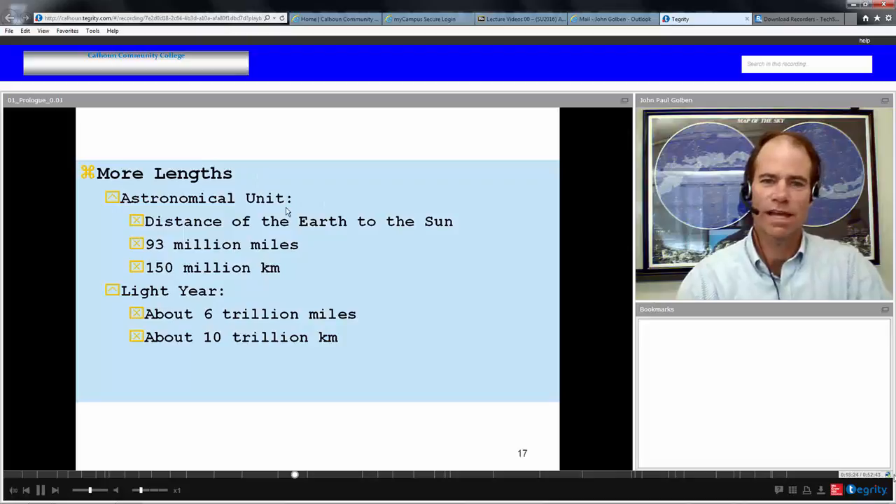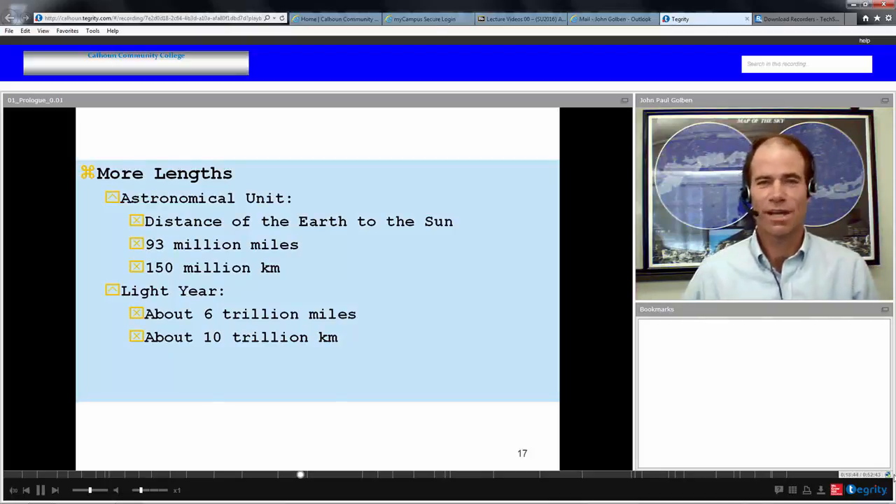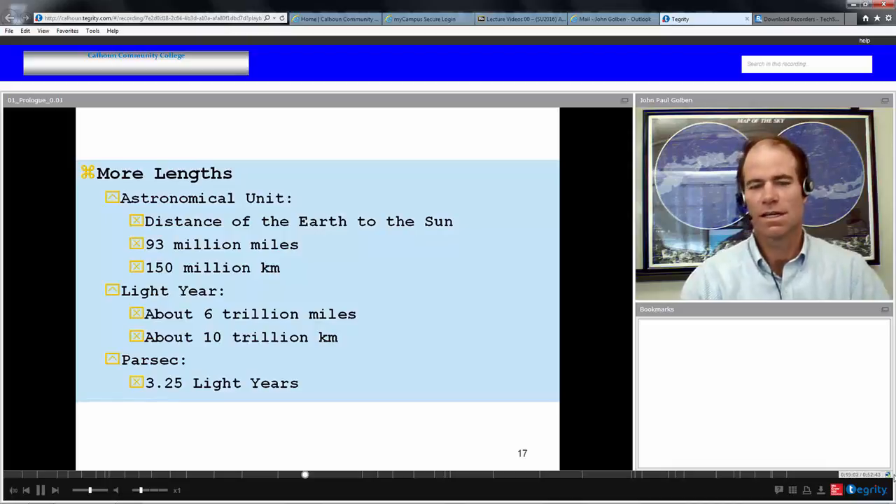We're interested in even larger lengths than the astronomical unit. The light year is the distance light travels in a year. Light travels at 186,000 miles per second. Taking pi times ten to the seven seconds in a year, you get how far light travels in a year — about 6 trillion miles, or about 10 trillion kilometers. The parsec is an even larger distance: 3.25 light years, about three and a quarter light years.